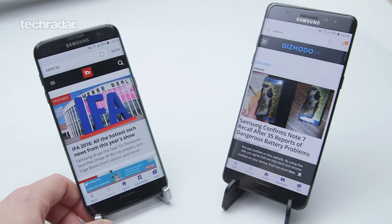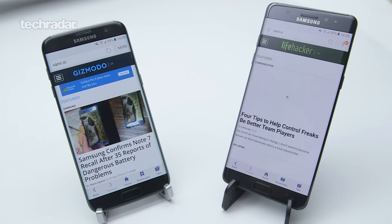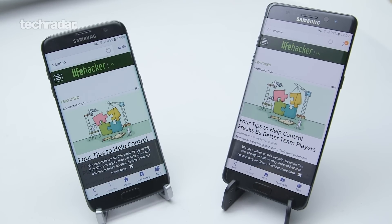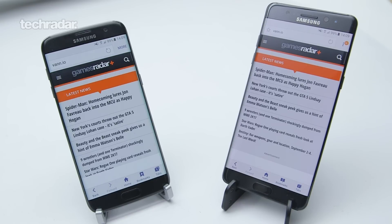If you've never seen one of our battery tests before, I'm just going to quickly run you through what the process is. We have a web script which runs through a few of our favourite websites that refreshes every few seconds, we have the phones on full brightness, they've been charged up, they've been turned on at exactly the same moment — let's see how long they last.